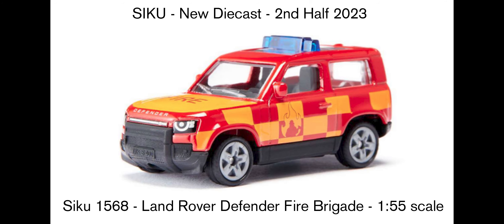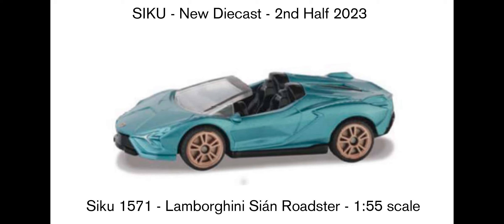Then we get a Land Rover Defender Fire Brigade version — it's got the light bar again, so it's probably just been modified from the others. One I'm really looking forward to: one of my favourite Hot Wheels was the Lamborghini Scion, and now there's a Roadster version by Siku in a metallic teal colour between blue and green — it looks really nice. There's quite a bit of plastic at the front, and hopefully they'll mould some carbon fibre appearance on the front grill. I'm happy they're doing this Roadster; I don't think there's a 1:64 version at the moment, so at 1:55 it's just a little bit bigger but not too big.